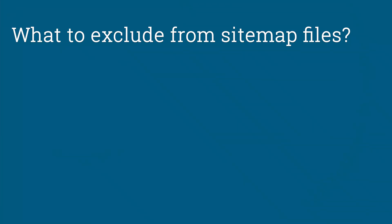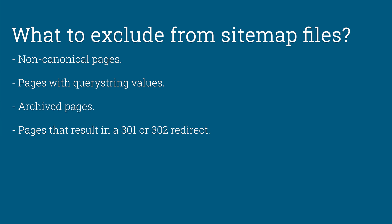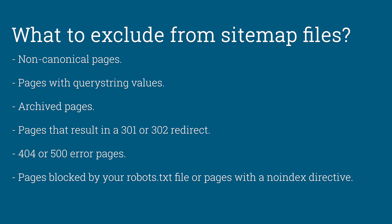Here are the types of content you'll want to consider excluding from your sitemap: non-canonical pages — each piece of content on your site should only be accessible by a single version of a URL, so if visitors can reach your site with or without the www prefix or by using HTTP or HTTPS, you only want to include the official canonical version. Other items to consider removing are pages that vary only by query string values such as session IDs, search values, and search filters; archive pages; pages that result in a 301 or 302 redirect; error pages such as 404 or 500 server errors; pages blocked by your robots.txt file or pages with a no-index directive; and finally utility pages such as account management or legal pages.